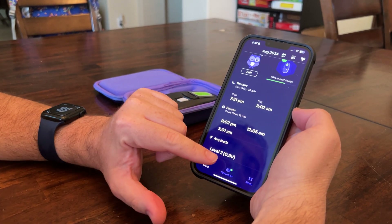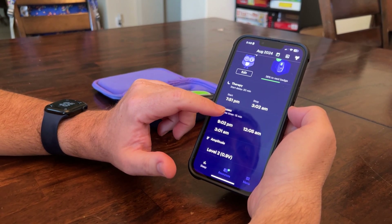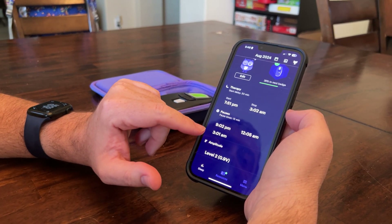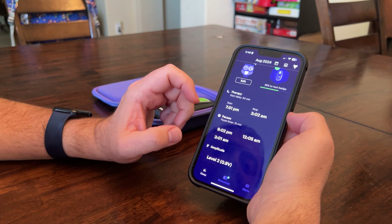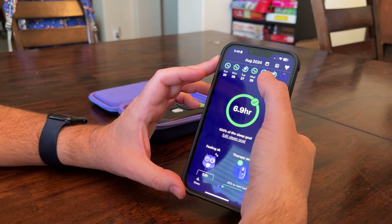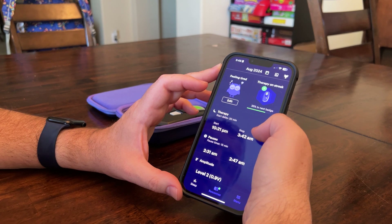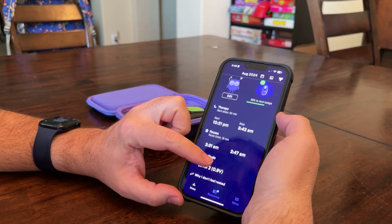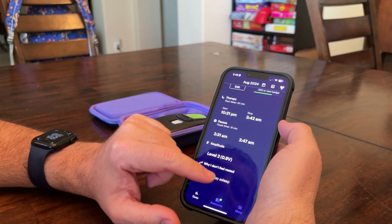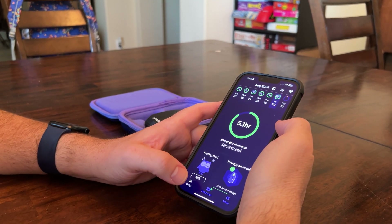Thursday is when I increased to level two — up 0.1 volts to 0.9 volts. That night I went to bed before 8 p.m., woke at 9 p.m. and 12 a.m., and finally at 3 a.m., getting a collective 6.9 hours on level two, which was exciting. Last night wasn't great — about five hours. I did a thumbs down and it asked why I didn't feel rested; I clicked 'can't stay asleep.' We're still working on it.